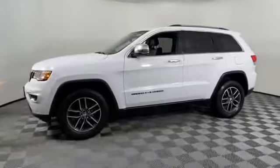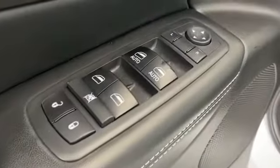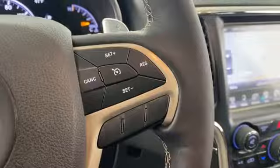Backup camera, satellite radio, multi-zone air conditioning, four-wheel drive, parking aid sensor, heated side view mirrors, wood grain trim, passenger seat adjustable lumbar support, memory seat, heated rear seats, tinted windows, power driver seat, power passenger seat.